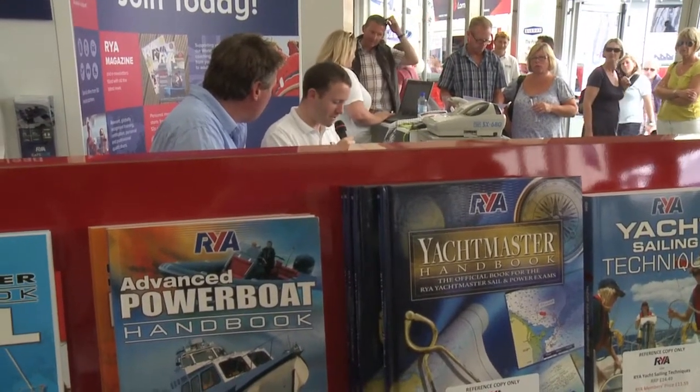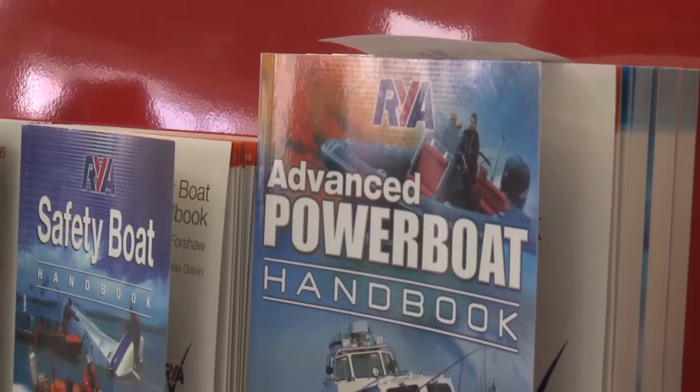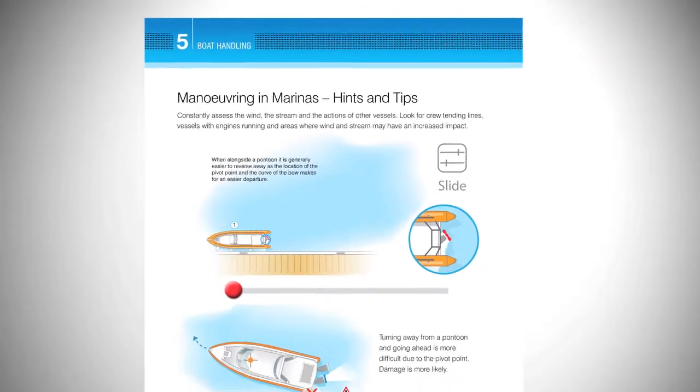With this book we wanted to make sure we created some separation from other books and really supported the R-Way Advanced Power Boat course. It's about making sure we cover subjects in plenty of depth rather than just skimming over them, and also taking some subjects on to a higher level.